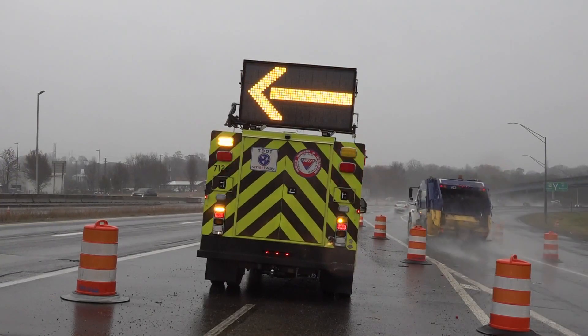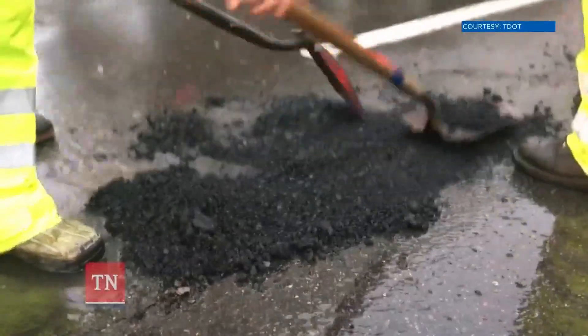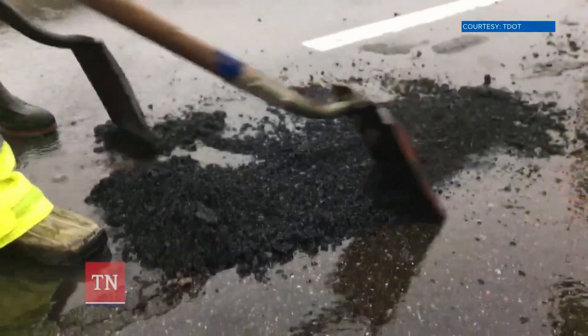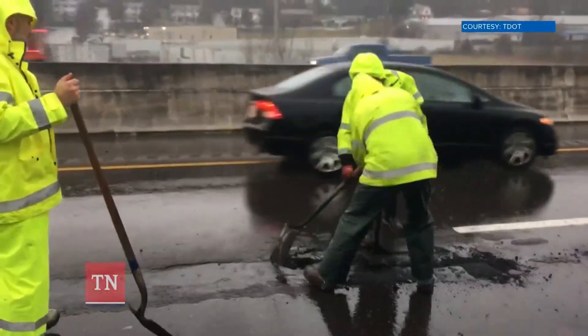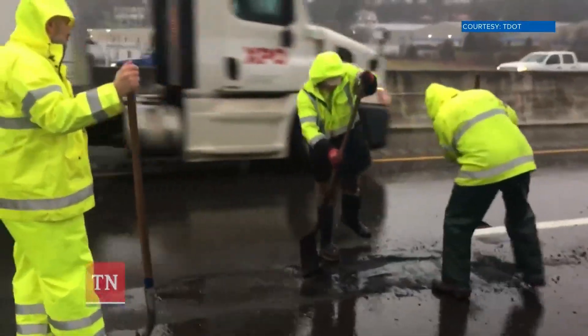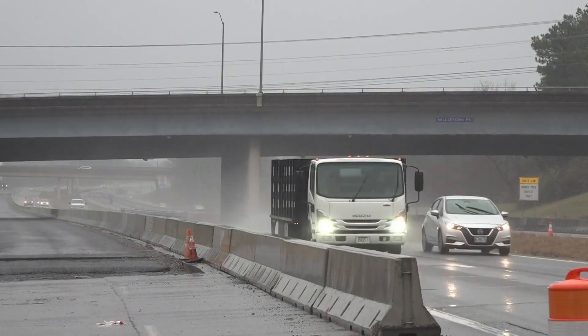TDOT says the fixes they're making today may just be temporary. That means you can have a more permanent fix when the weather gets warmer, when you get into the spring. In general, potholes form from cracks in the roads, and as time goes by, TDOT says those get larger, especially with freezing and melting rain and snow. And those potholes are causing lots of problems for East Tennessee drivers.